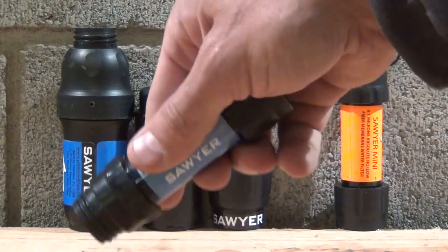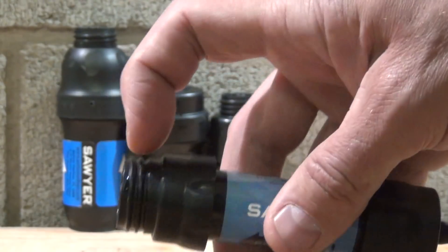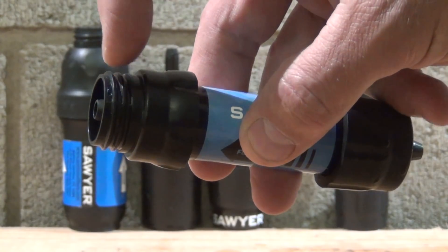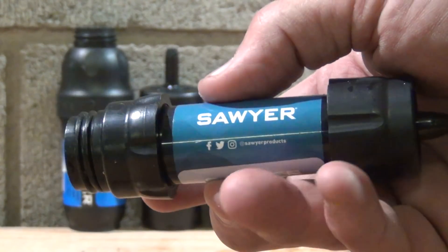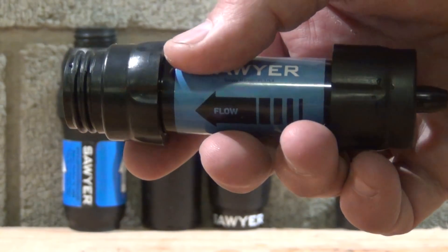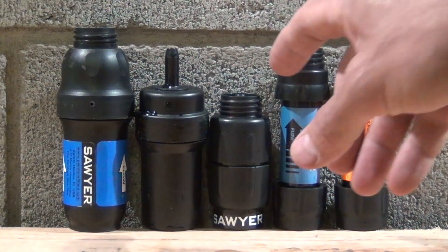New for 2018 is the new Sawyer Mini. The bottom connection is the exact same as the old one, and the body is about the same, but they made changes on the top — a barb on top and a barb on bottom for inline applications. They also added a threaded section on top, so you can do many of the same things you used to do with the original Sawyer Squeeze. It's also 0.1 micron, rated at 100,000 gallons, with identical effectiveness against bacteria and protozoa.